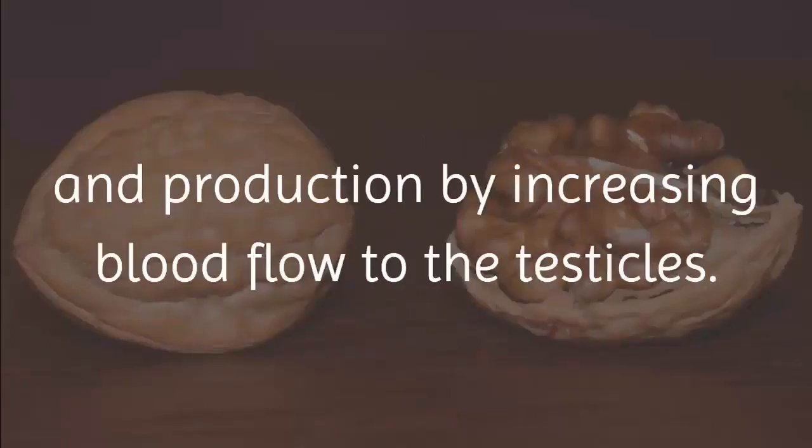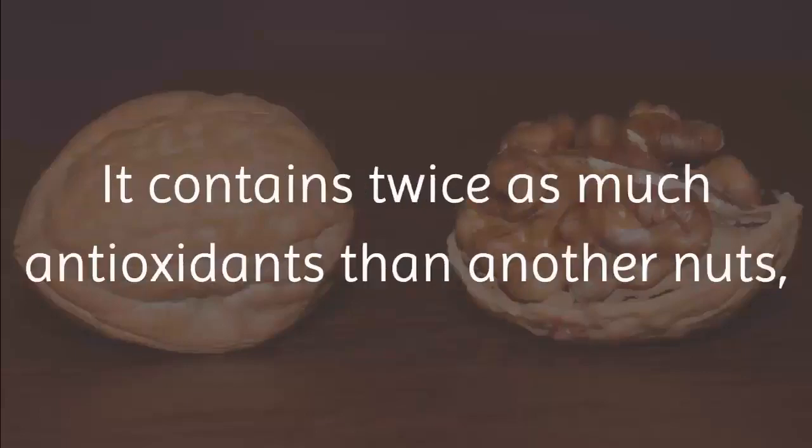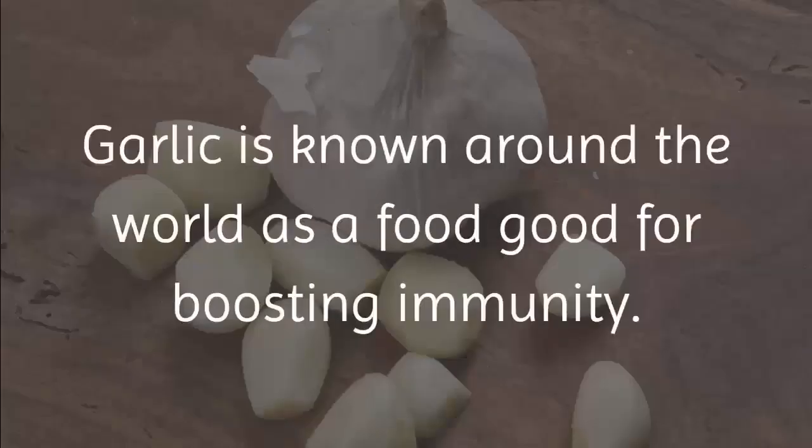8. Walnuts. Walnuts are full of omega-3 fatty acids that help boost sperm volume and production by increasing blood flow to the testicles. They are also full of arginine, known to increase semen volume, and contain twice as many antioxidants as other nuts, helping you fight toxins in your bloodstream.